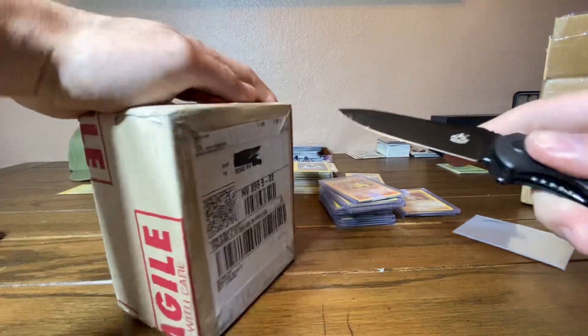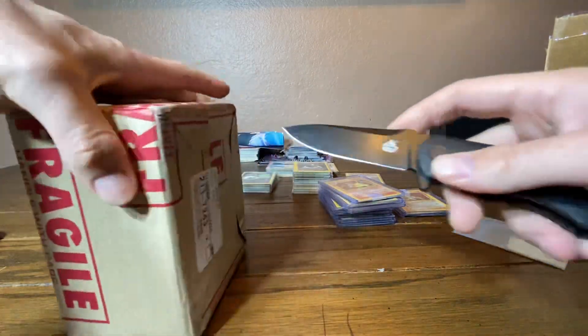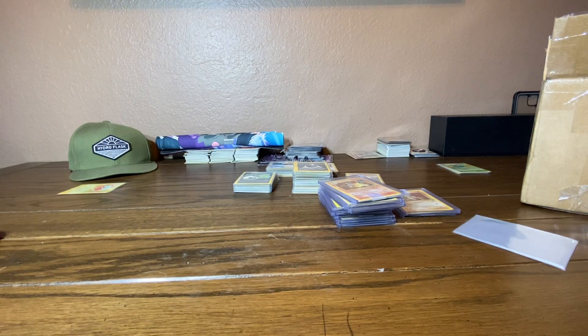Now let's get into this PSA return. There should be 10 cards in here. I'm going to open them off screen because it takes so much time. I do know there's a Dark Charizard in here from Team Rocket, and a 1st Edition Dragonair from Gym Challenge — that's the one I really want to see get a 10. Pretty much all these cards I don't expect 10s from, but I'd be very happy with 10s. There's a possibility since they're all in pretty good shape.